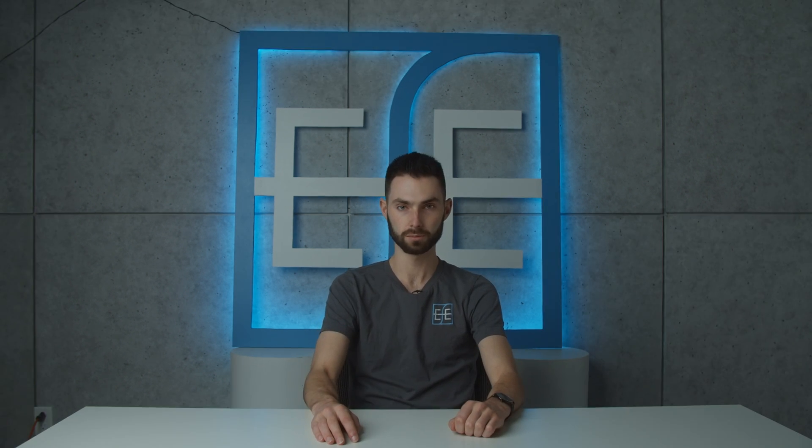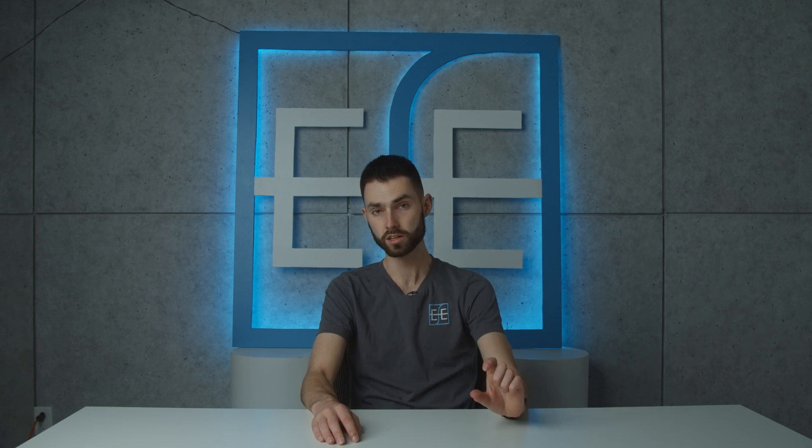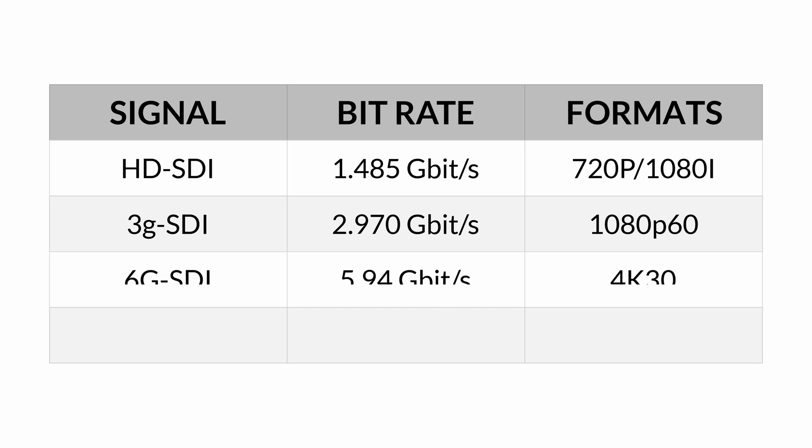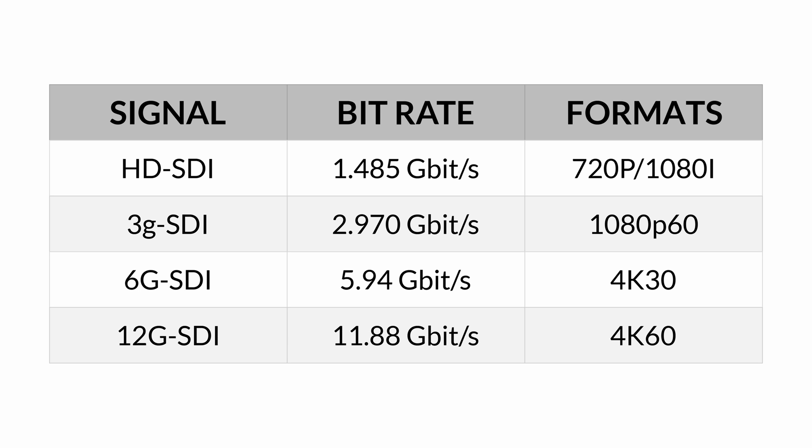Now let's talk about the different types of SDI cables. SDI would be 3G per second approximately, and what this means is — if you take the number — you can get higher quality video feed going through that cable. So HD SDI and 3G SDI would be good for 1080p, whereas 6G SDI and 12G SDI would be good for 4K footage.